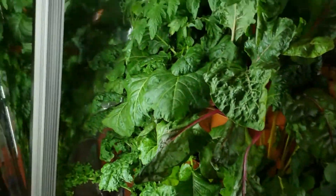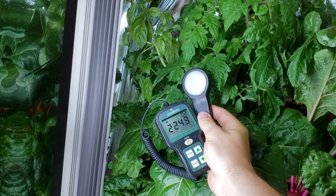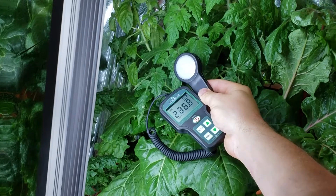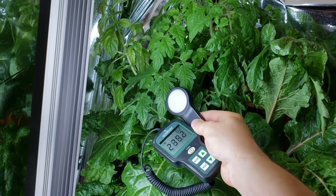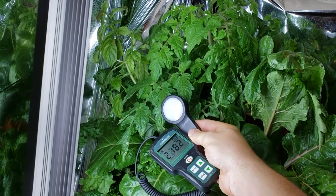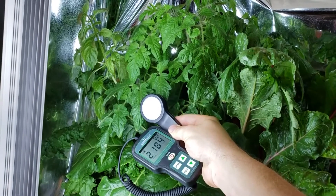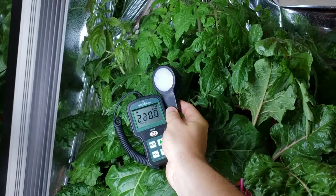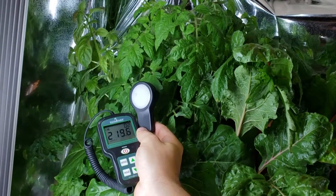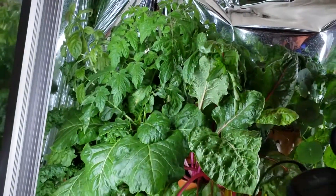If you were to take PAR measurements — which is the amount of photosynthetically available light or radiation that the plants can actually use at different areas around the tower — you'd see about a 30% boost on average. Right at the surface here we have about 220 units of PAR. That's a ton — in line with commercial applications growing for, say, 20 crops a year. That's really, really nice output.